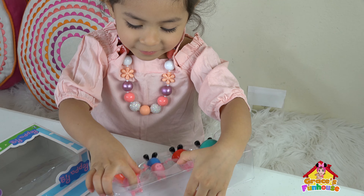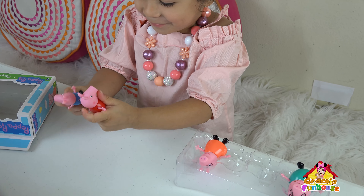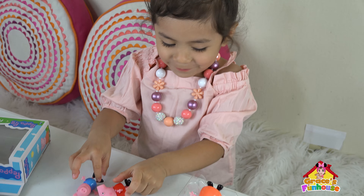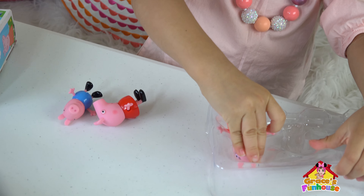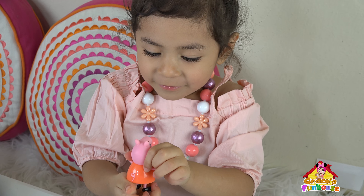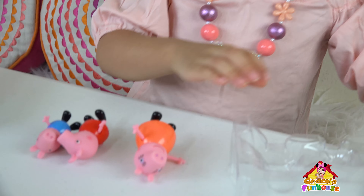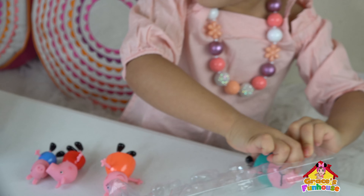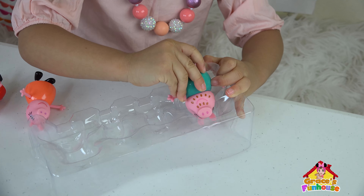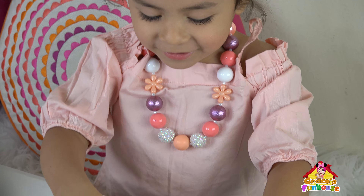That's Pippa the Pig Family! Wow! We got Pippa and George the Pig! Cool! Oh, we got mummy fish! Wow! So cute! Okay, let's get the other one out! Oh! We got mummy fish! Papa the Pig!